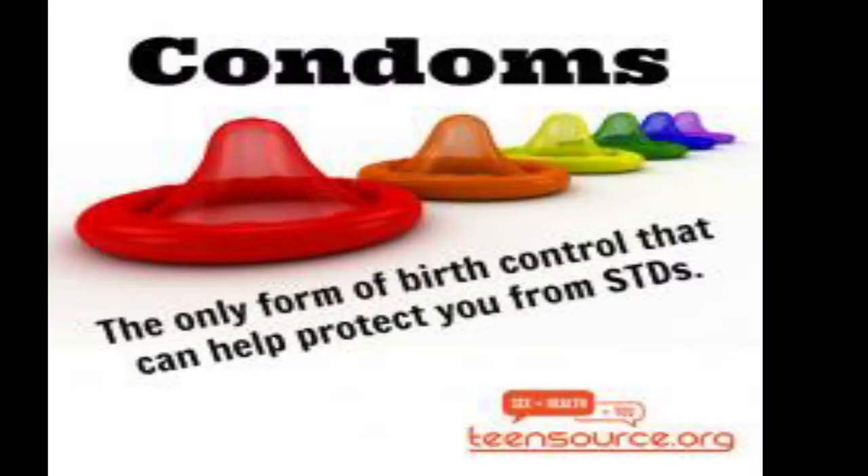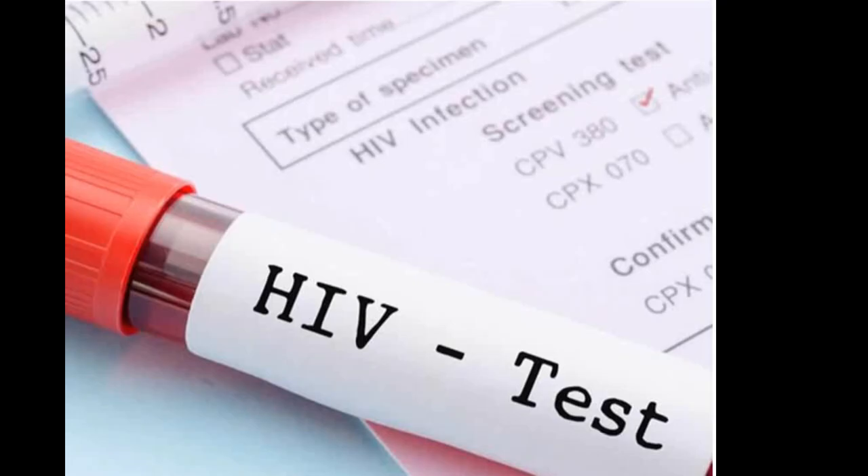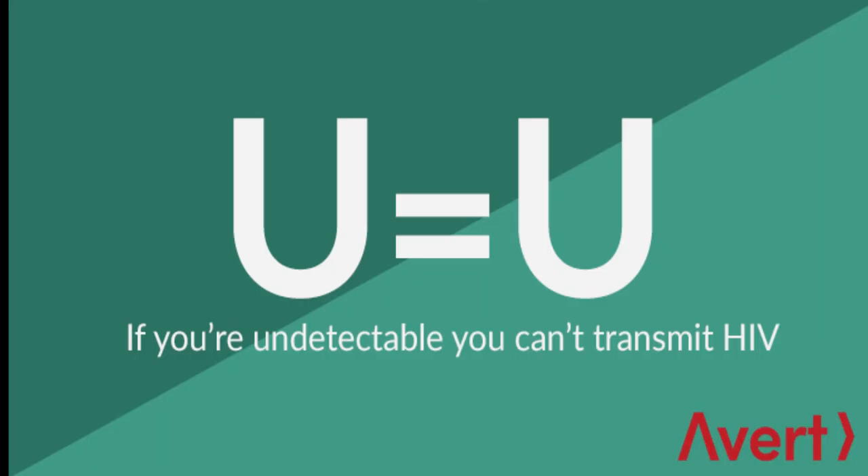If you are positive with HIV, you have to take your medication. Go and get checked up — take your medications, because there are medications out there that can render you undetectable, where it's impossible to spread the virus.